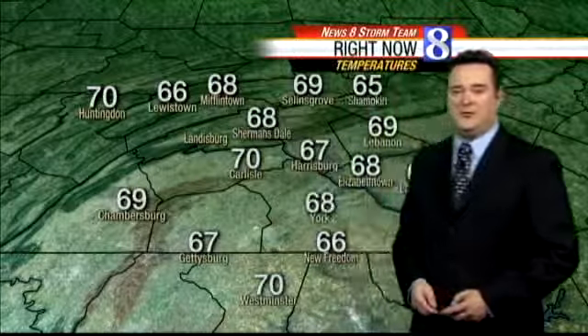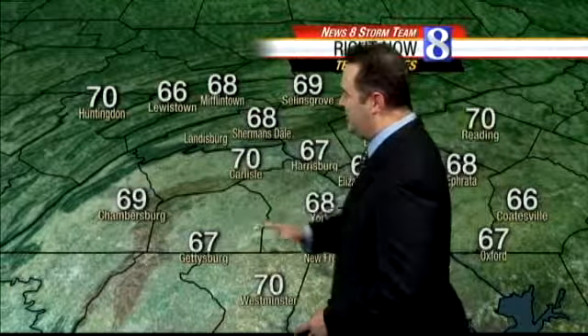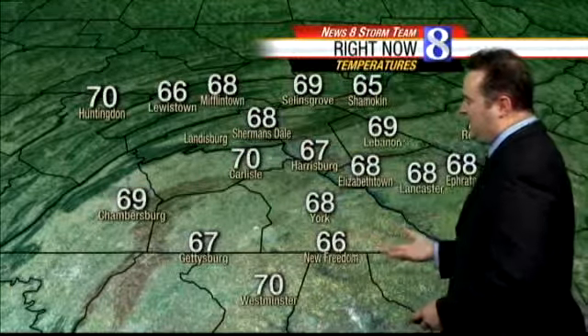Highs will be 62 to 68. Then we stay there for most of tomorrow night, and we start to pull in some cooler air as we head towards Thursday. In the meantime, nice temperatures out there — 70 degrees in Carlisle, 66 in Lewistown, with a lot of spots in the upper 60s right now.